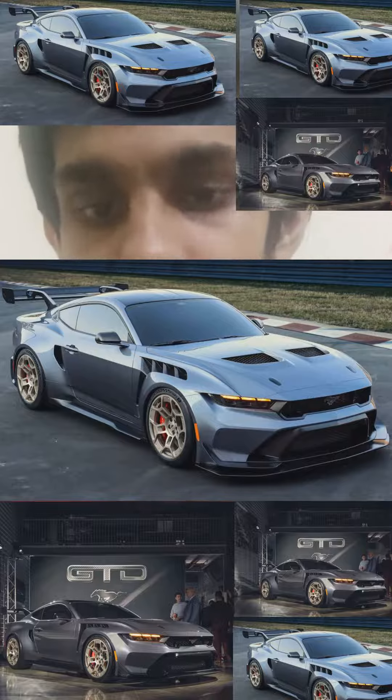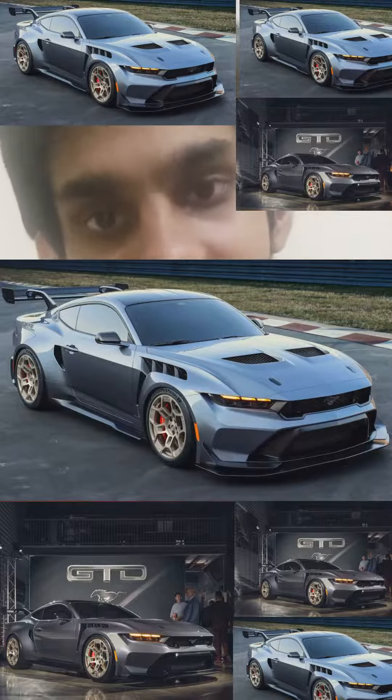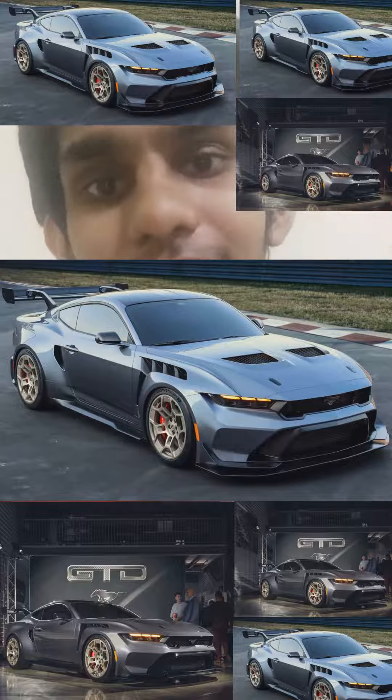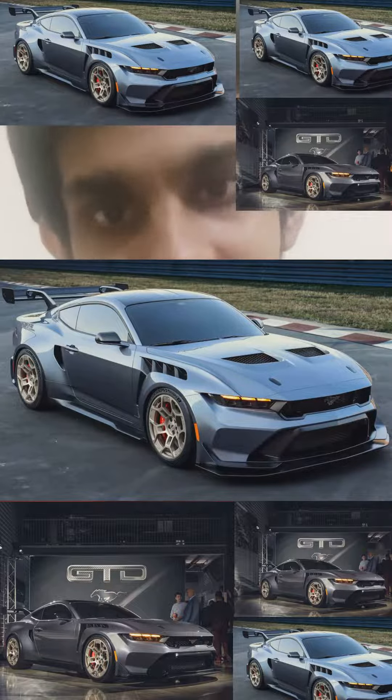The exterior has also been tremendously upgraded to give it a more aggressive, track-focused design on the outside, and the interior — even though not being shown — has actually been upgraded as well. Now this car will cost you three hundred thousand dollars.